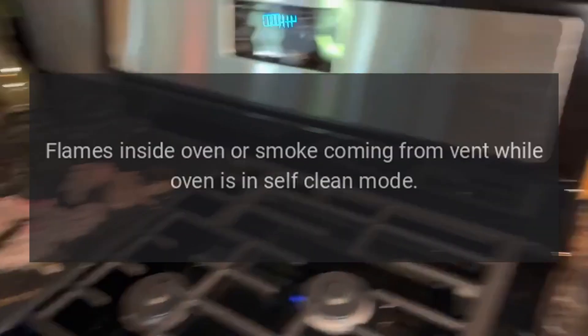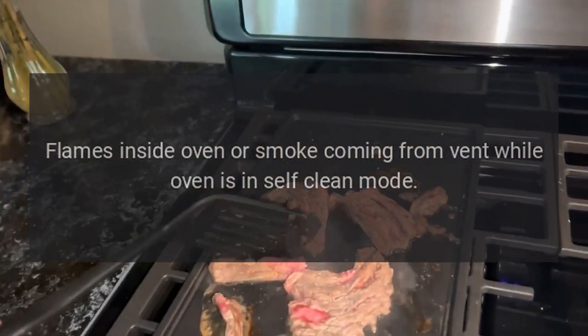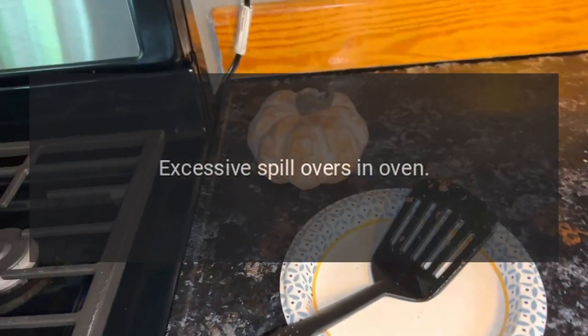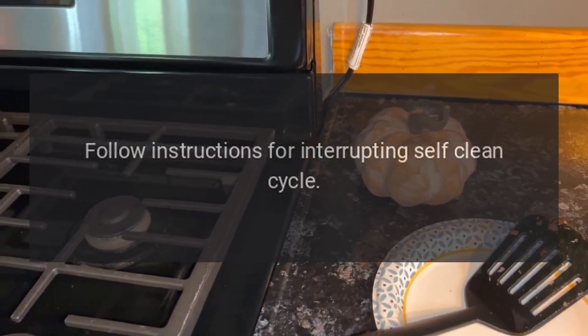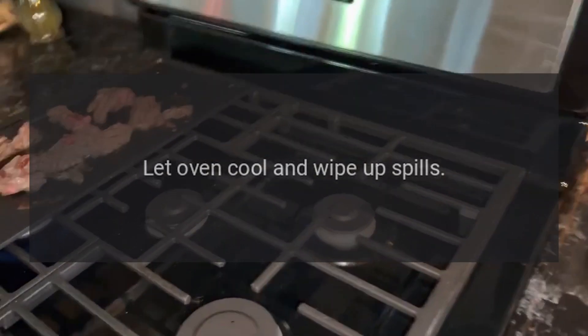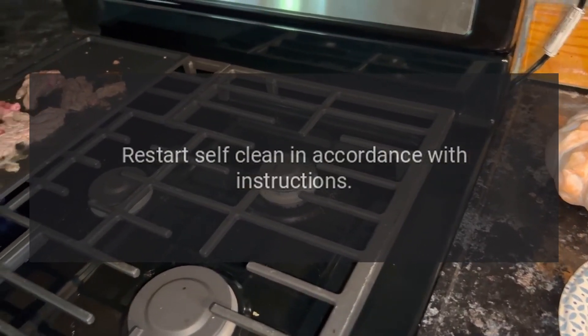Problem: flames inside oven or smoke coming from vent while oven is in self-clean mode. Reason: excessive spill overs in oven. Solution: follow instructions for interrupting self-clean. Let oven cool and wipe up spills. Restart self-clean in accordance with instructions.